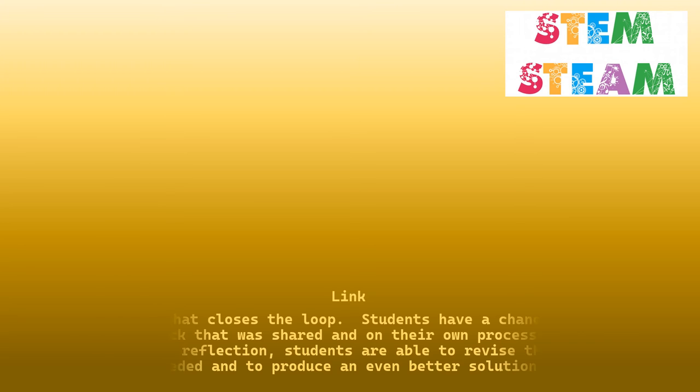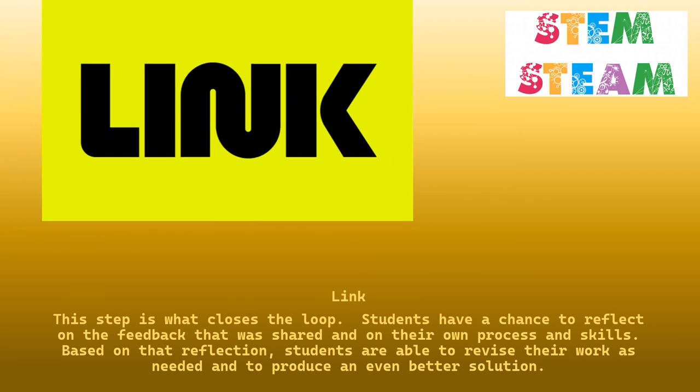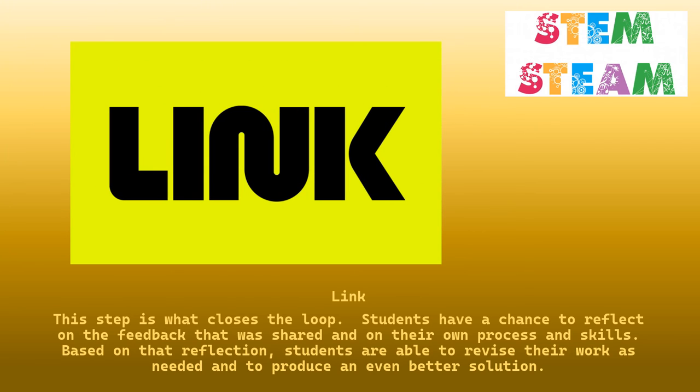Link. This step is what closes the loop. Students have a chance to reflect on the feedback that was shared and on their own process and skills. Based on that reflection, students are able to revise their work as needed and to produce an even better solution.